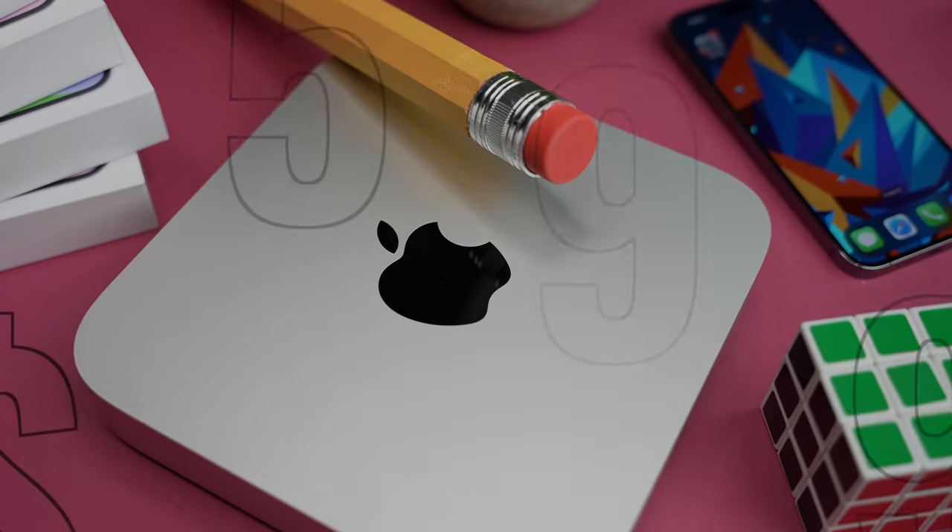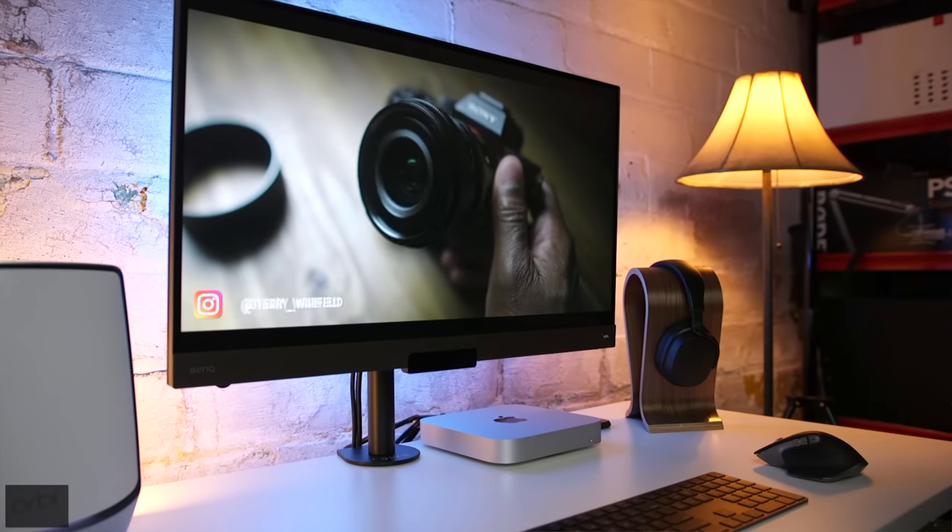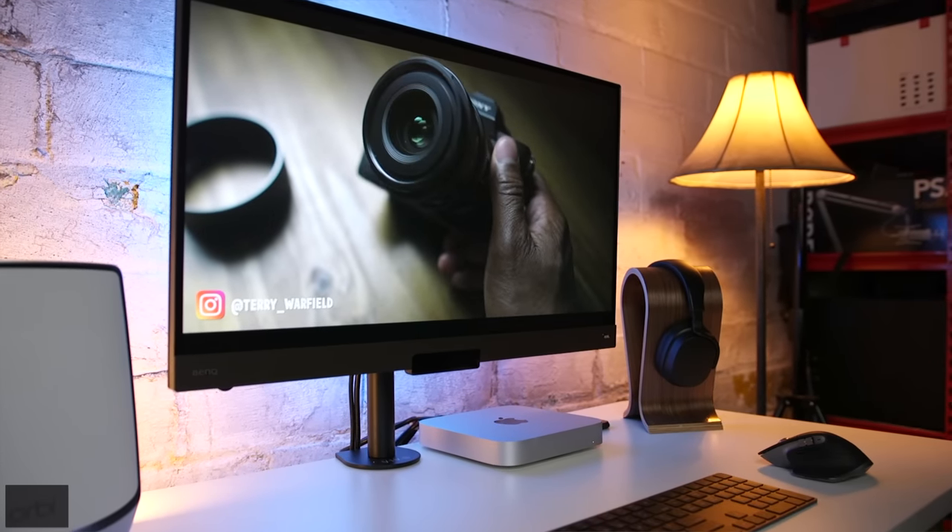The super impressive thing about the M2 Mac Mini is that it starts at $599, which is $100 less than the M1 version was when it was released. If you live outside the US, let me know in the comment section where you live and what the M2 Mac Mini sells for.